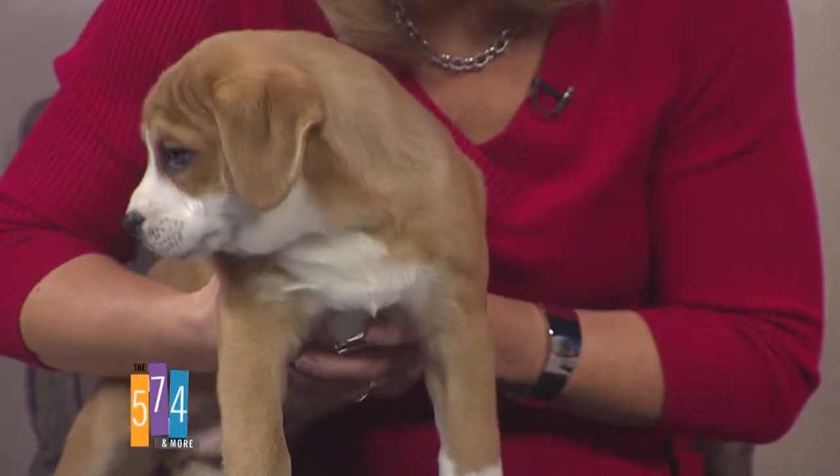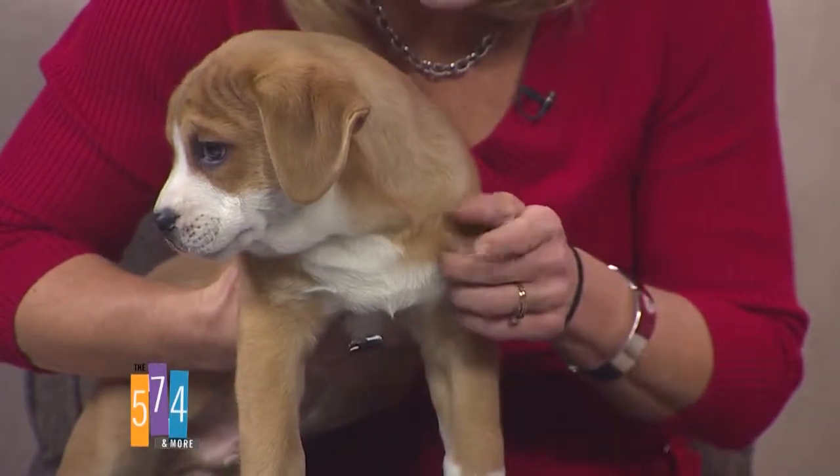Look at him! Look right into camera one. I would call him by his name, but he doesn't have one yet — he wouldn't know it anyway. I just kissed the top of his head and you can see my lipstick on him still. They're so adorable.